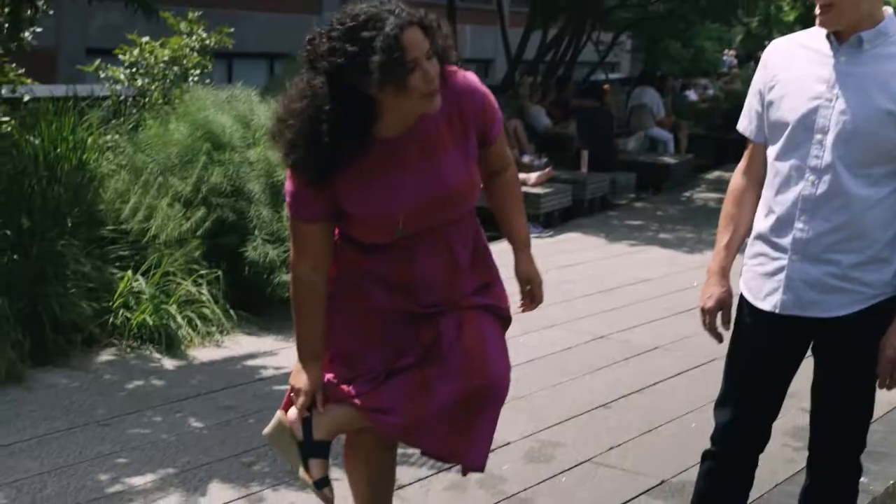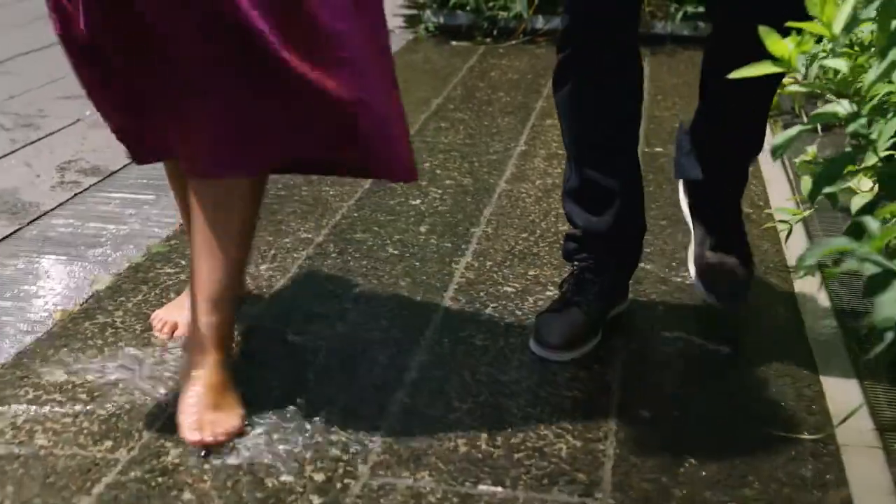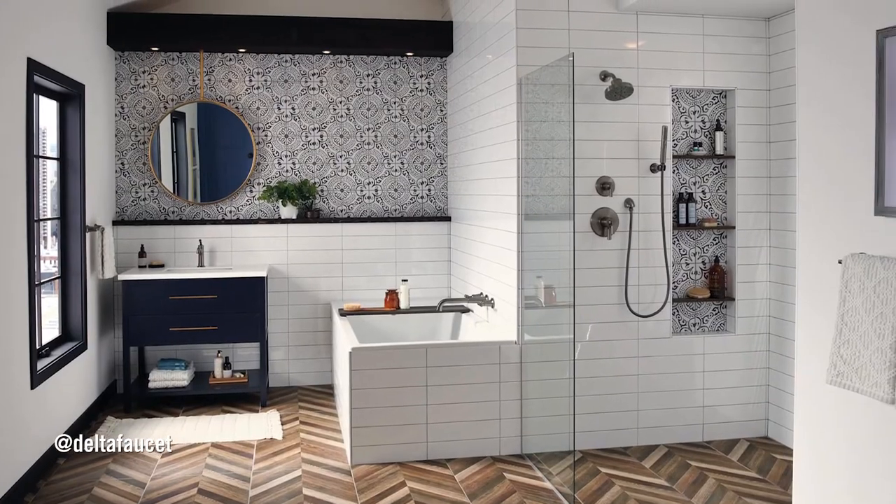I love the idea of bringing in the energy that moving water can bring to the home. For example, I love an open shower — the whole room becomes enveloped in this beautiful, flowing energy. If it's not absolutely beautiful, if it's not absolutely functional, let it go.